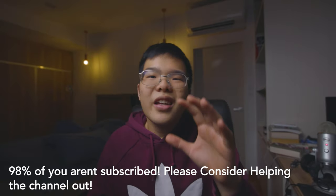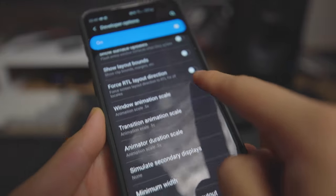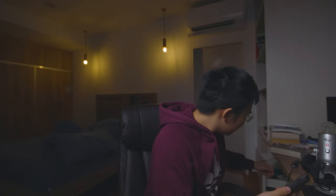My next tip is to pop into Developer Options and change all your transition and window animation scales to 0.5x. This tip is as old as time — I've personally done it since I got my HTC 1M8, which I actually have here. This is my old phone from 2014.